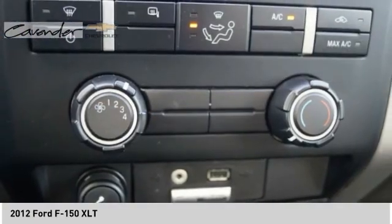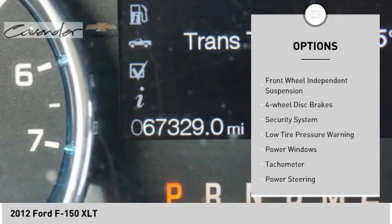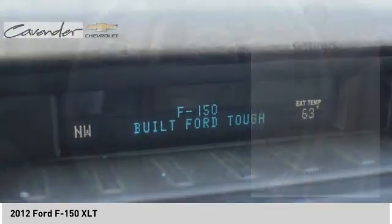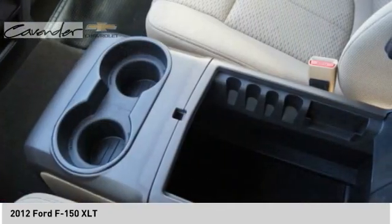Here are some of this vehicle's great options: electronic stability control, traction control, rear step bumper, remote keyless entry, front wheel independent suspension, four wheel disc brakes, security system, low tire pressure warning, power windows, tachometer.